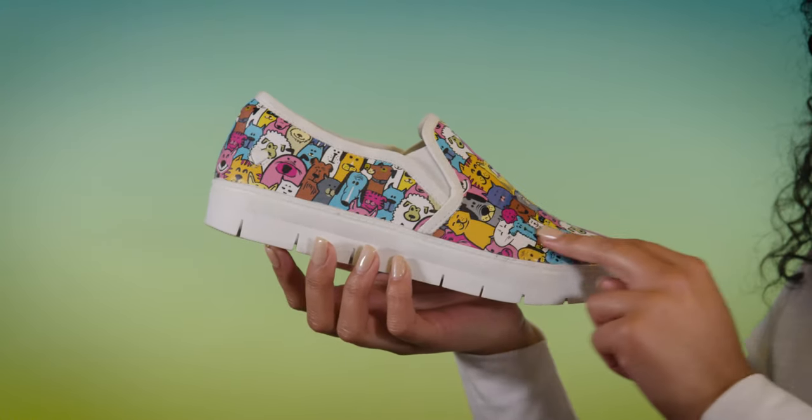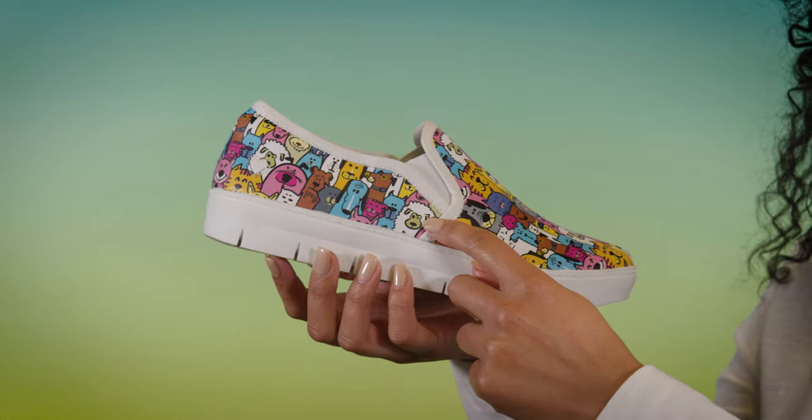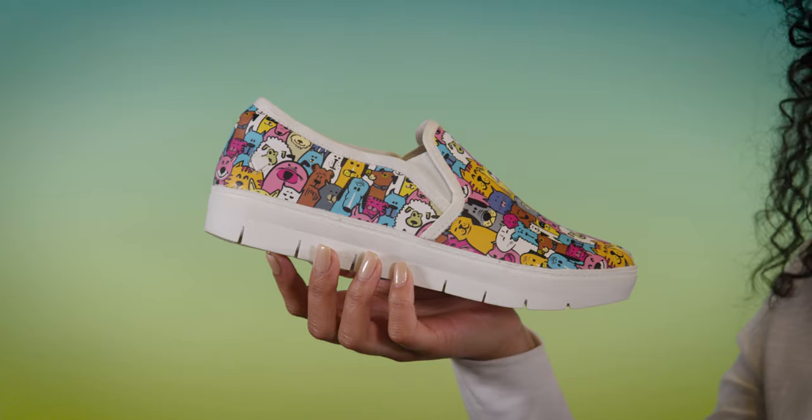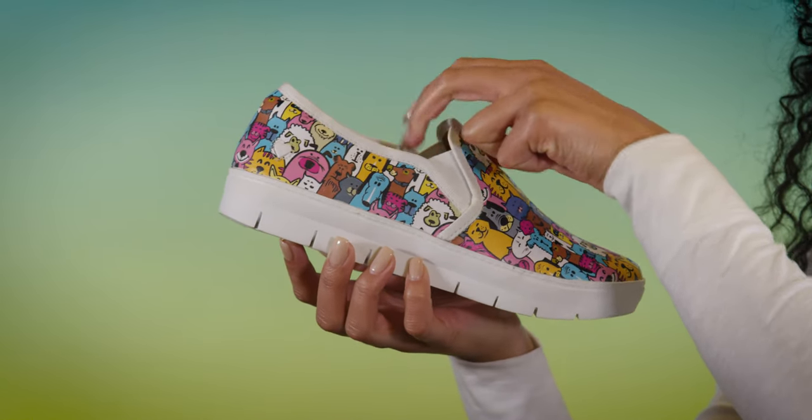The stain-resistant uppers feature a cute and colorful animal print pattern full of happy dogs and cats, even adorable sheep. On the sides, the stretch goring is designed to give you comfort and flexibility with every step.